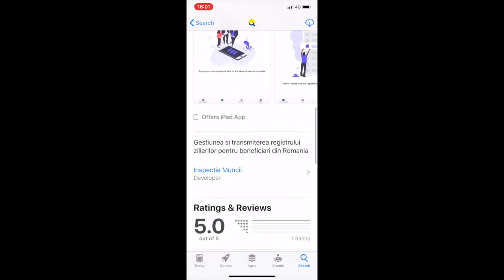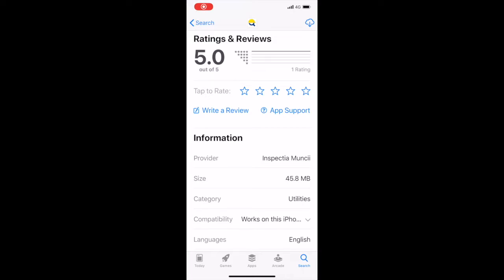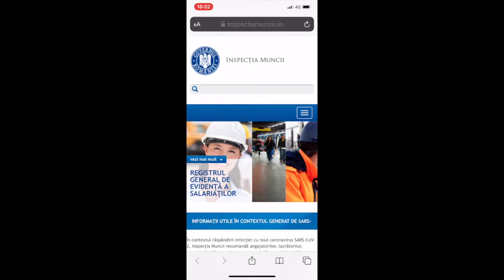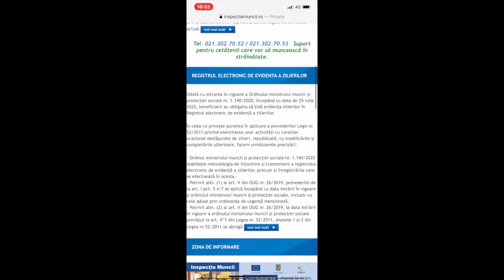Let's see about the developer. There's only this specific app developed and issued by Inspectia Muncii. Let's see about the level of support for the app — it takes us to the website Inspectia Muncii, which also offers background information.